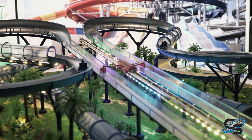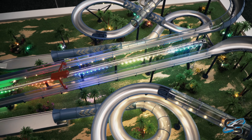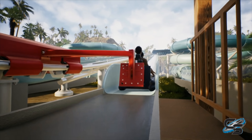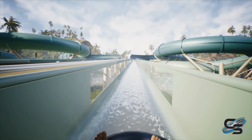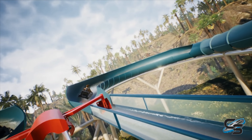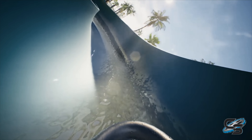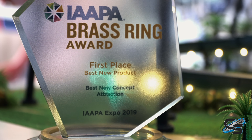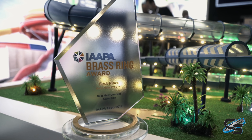We started with a slide coaster. We presented the model for the first time in Shanghai at IAAPA in June — this is what happens when a roller coaster and a water slide have a baby. Now we can present the final product and not just an idea. It's been recognized because we won the Brass Ring for the best new ride concept.